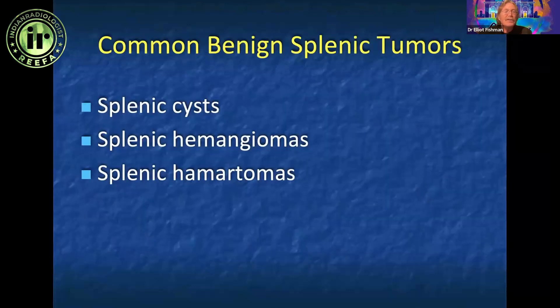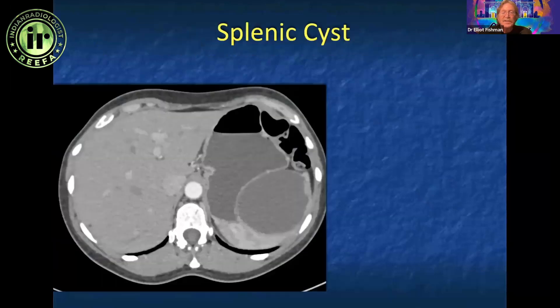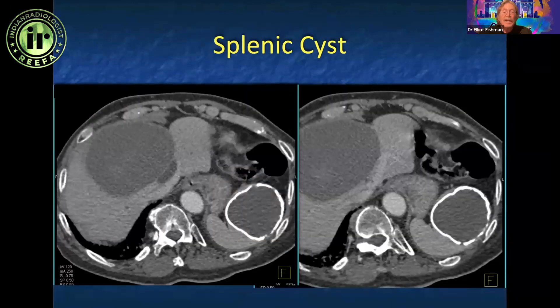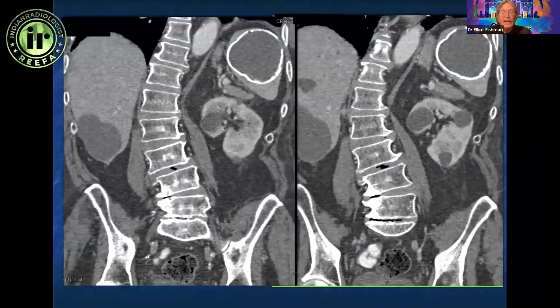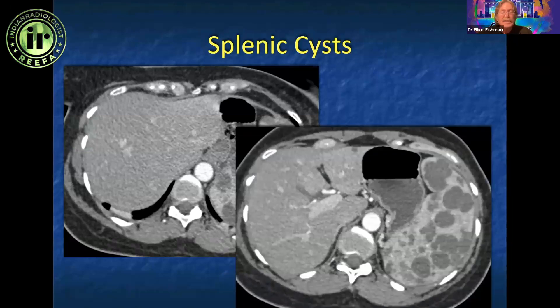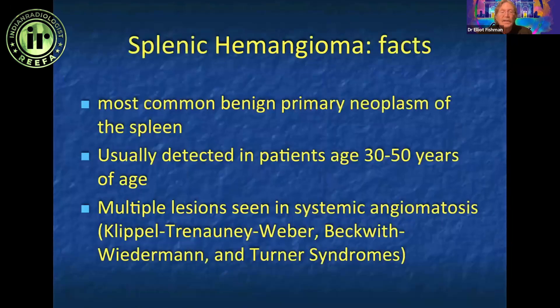There are a range of benign splenic lesions: cysts, hemangiomas, and hematomas. Patients can be symptomatic; cysts can be very large and patients may need a splenectomy. Cysts, particularly related to trauma, can calcify, and you can see patients with multiple cysts. Multiple low-density splenic lesions may raise concern for lymphoma, but lymphoma is soft tissue density whereas cysts are water density — it's a leave-alone lesion.